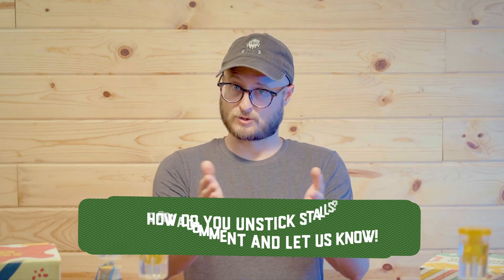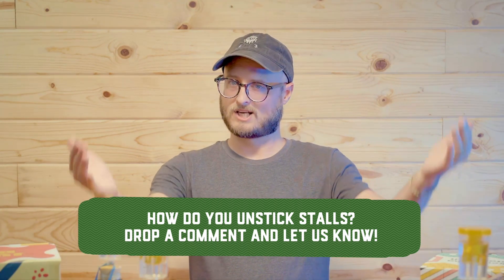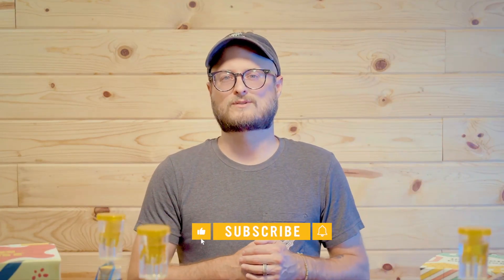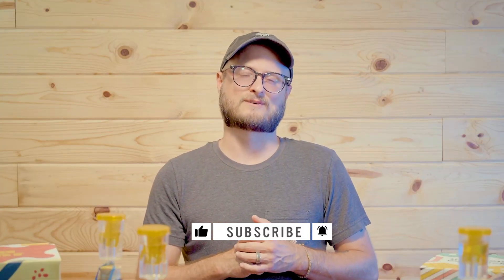A lot of the things we discussed in this video are available at craftabrew.com, so check out our website for homebrewing supplies. Do you have other opinions or ideas on unsticking stalled fermentations? Drop a comment below and let us know. Make sure you're subscribed to our Craft a Brew YouTube channel and check us out on social media — we've got a lot of fun stuff planned. I'm VC here for Craft a Brew, and until next time, I hope you've got good things brewing.